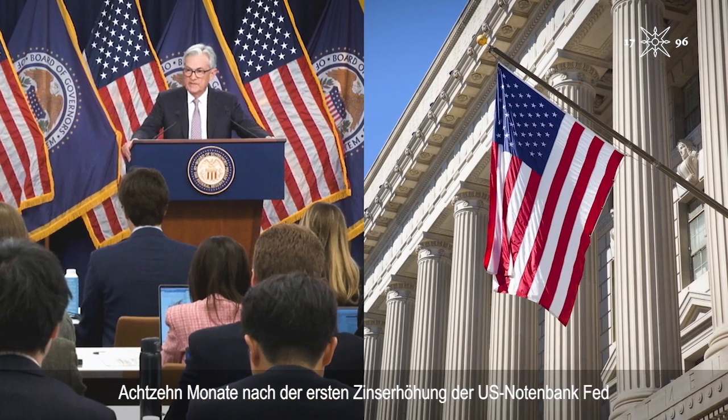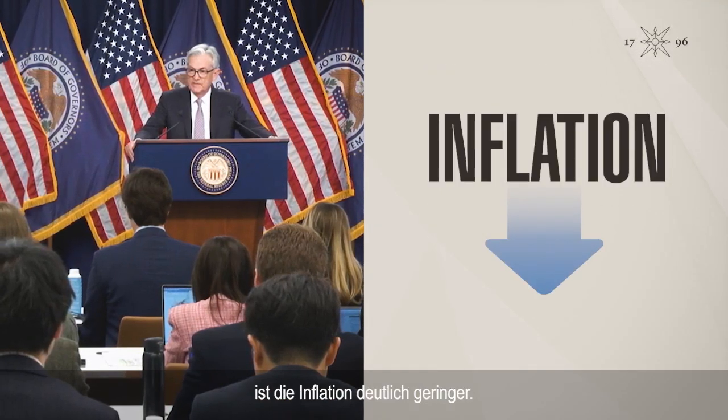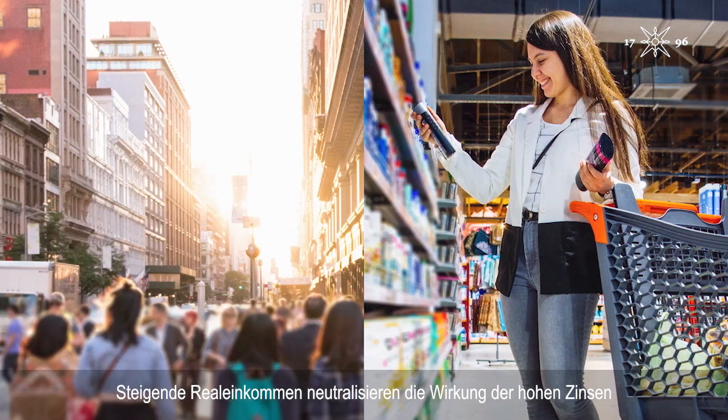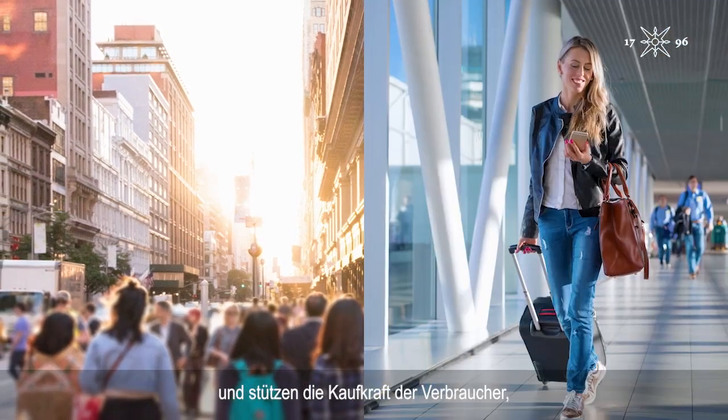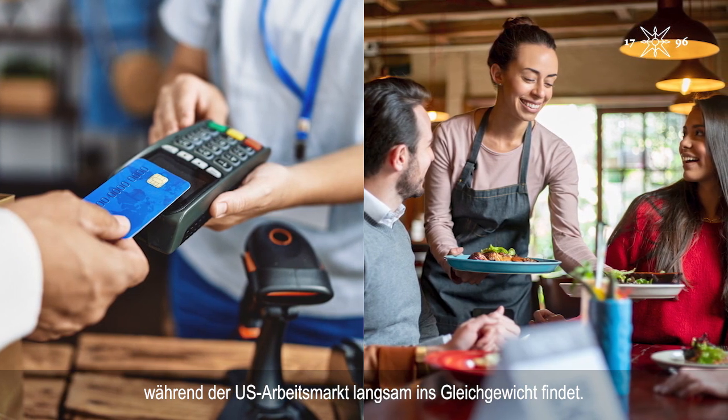18 months since the Fed's first rate hike, inflation has fallen substantially. But re-accelerating U.S. demand is now challenging that progress. Rising real incomes are offsetting the effects of high rates, supporting consumers' buying power, just as the U.S. job market is slowly rebalancing.